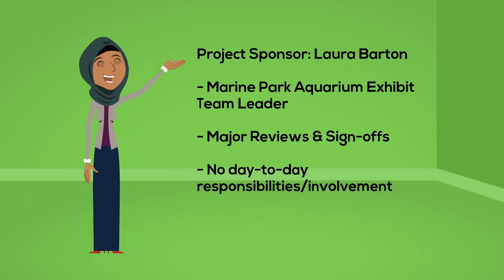Laura Barton is the Marine Park Aquarium team leader. She's also the project sponsor who has responsibility for the major reviews and sign-offs, but no day-to-day responsibilities or involvement.